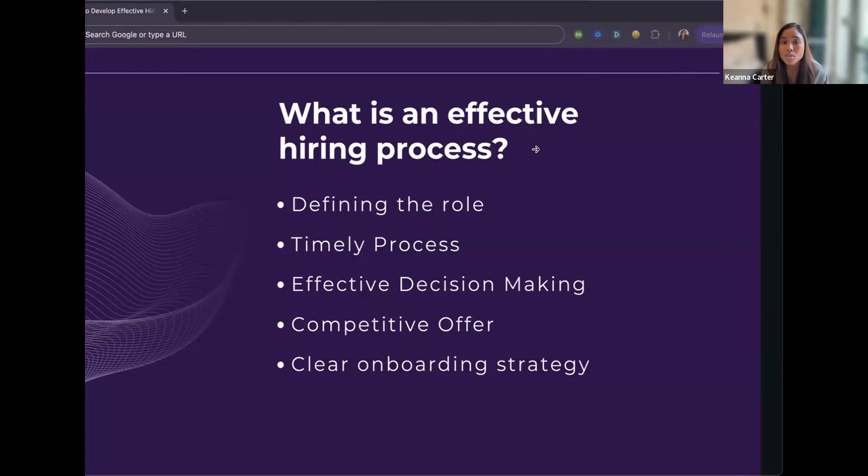Next is a timely process — how soon do you need the role filled, and how much time do you want to dedicate to hiring? Big tech companies like Facebook and Google dedicate specific days to interviewing and making hiring decisions using time blocks. Then there's effective decision making — what questions are your interviewers asking, how do you differentiate good hiring signals, and how do you choose between two great candidates?